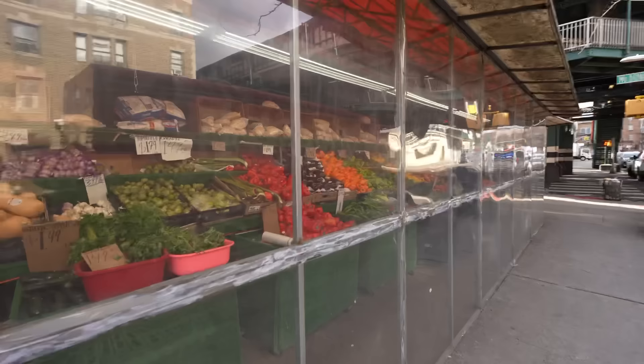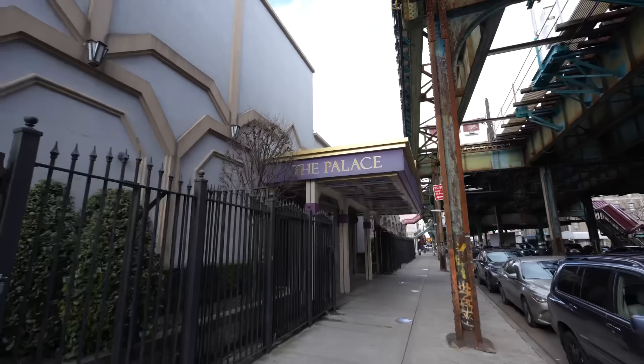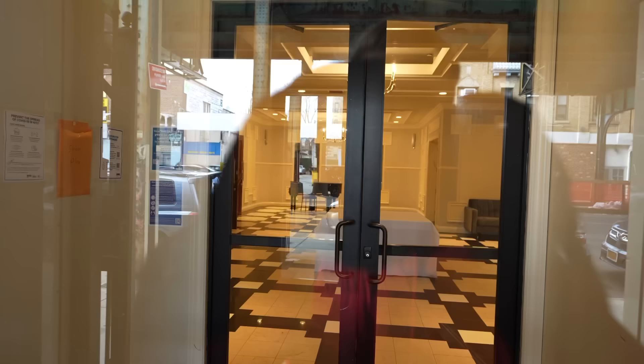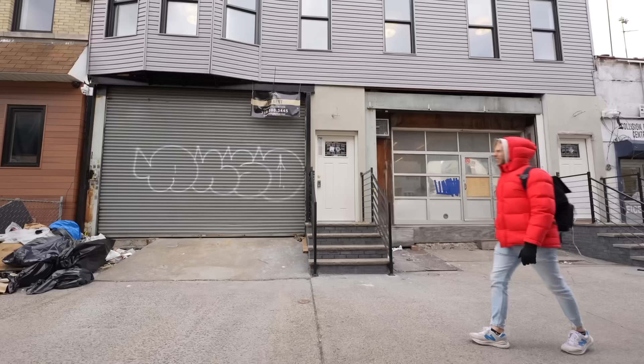Over here we've got a grocery store. Look at all these vegetables. What do you suppose this strange complex is all about? The palace — sounds fancy. And the entry point looks nice; I see a piano. What do you suppose goes on in the palace? I'm asking because I legitimately don't know, but I want to know.